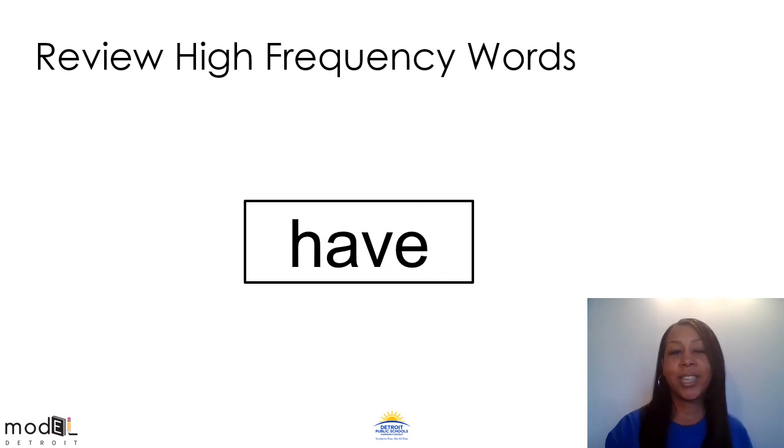All right, boys and girls, let's start with some high frequency word practice. The word in the box is have. Have. Can you say have? That's right, have. Say it one more time — have. Let's use it in a sentence: I have three cookies. Let me hear you use it in a sentence. What's that word one last time? Have. Excellent.